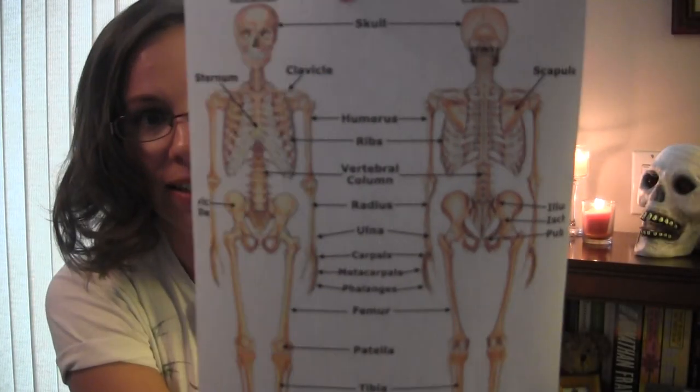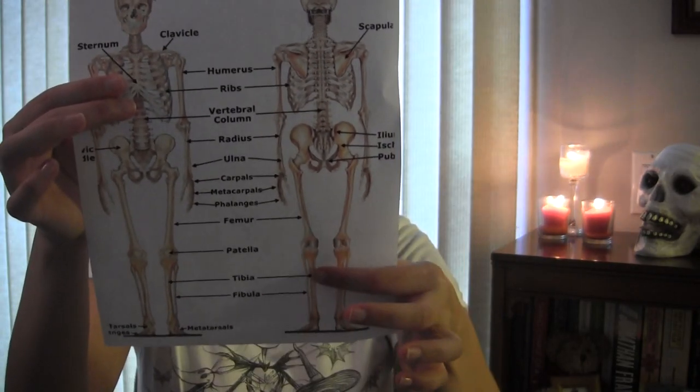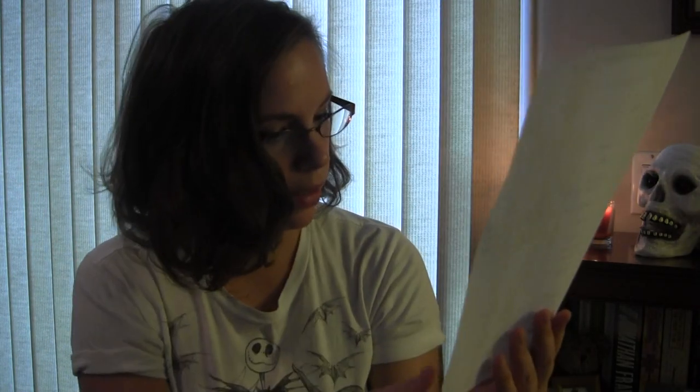I have this skeletal system picture. And it shows your ribs, your clavicle, your scapula, your sternum, your humerus, radio ulna, then down to your legs — your femur, your tibia, fibula — patella is your knee bone, then you have your metacarpals, metatarsals. Some people have carpal tunnel syndrome — it has to do with their wrist bones.